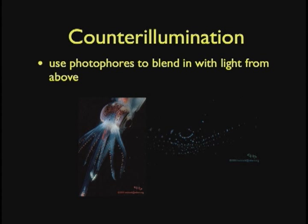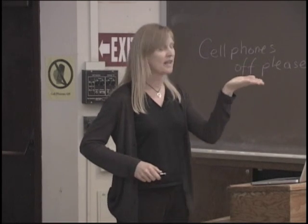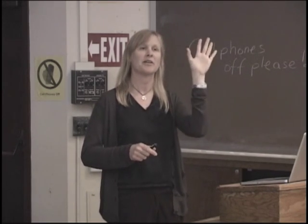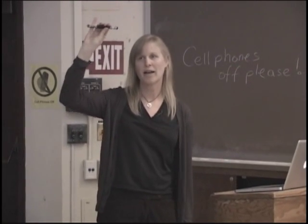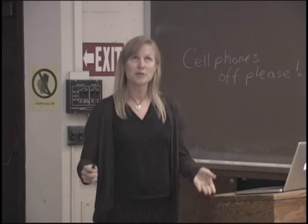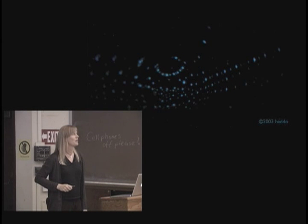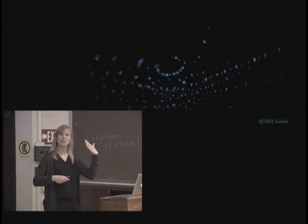Counter-illumination is one way animals use bioluminescence to evade predators. They use photophores to blend in with the light from above. This is a squid — it has chromophores to change color, but it also has photophores. In the ocean it's very dark at the bottom and lighter at the top, so if you look up, anything that swims in front of you is a dark shadow or silhouette. If you're a predator looking for something to eat, you sit at the bottom, look up, see something dark go by, and go get it. But if you can break up your silhouette with a little bioluminescence, you'll basically disappear if you do it well enough.